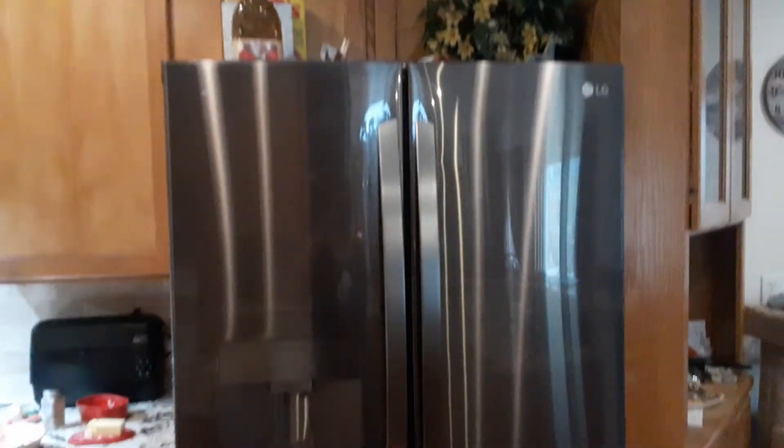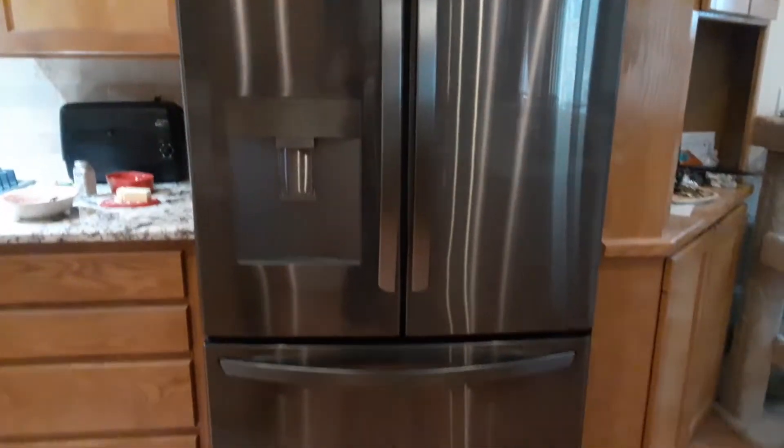Here's our refrigerator, and it's really pretty. It's black stainless.